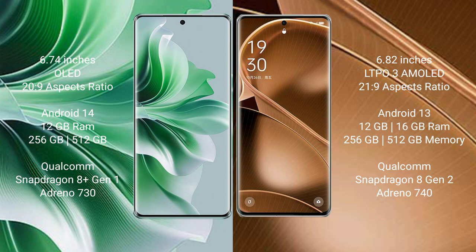The Oppo Find X6 Pro comes with 12GB or 16GB RAM and 256GB or 512GB internal storage, powered by the Qualcomm Snapdragon 8 Gen 2 processor with an Adreno 740 GPU.